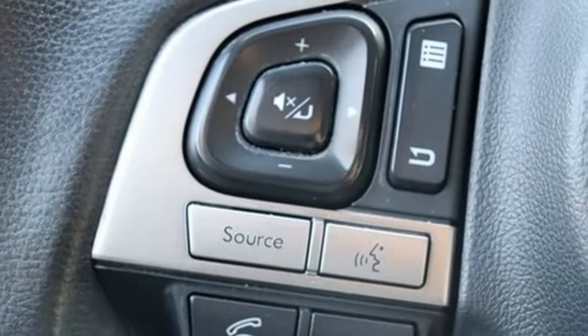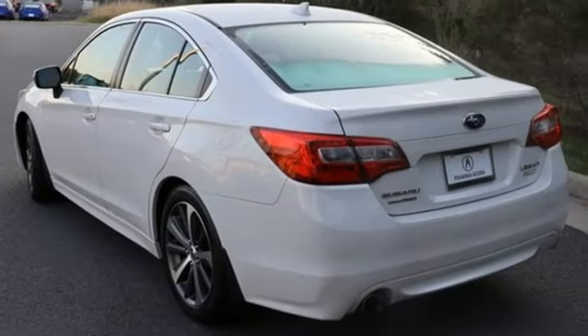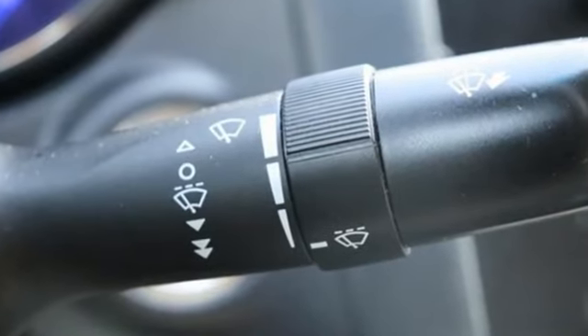From Car and Driver: Subaru has created a larger, more competitive, and still fun-to-drive Legacy that has a base price lower than that of the current class favorite. Doesn't really sound like much of a sacrifice anymore, does it?